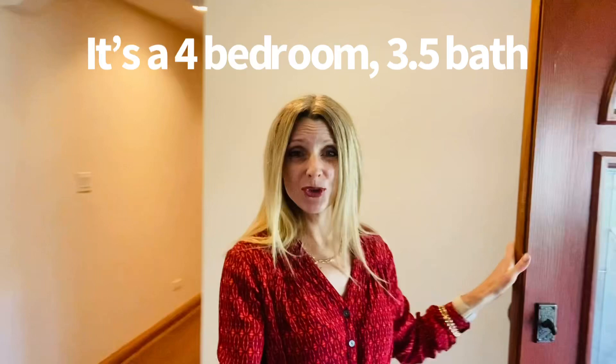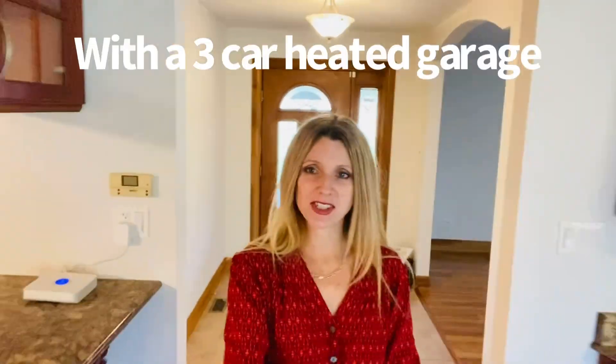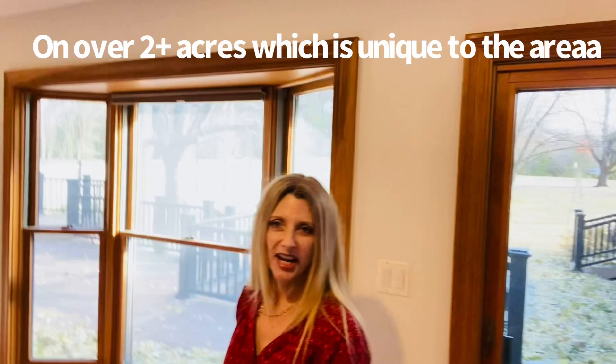This is a four bedroom, three and a half bath, 3,400 square feet. So this is the kitchen area — it has a beautiful island, a large eat-in area behind me. And it also sits on 2.2 acres.